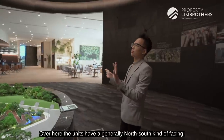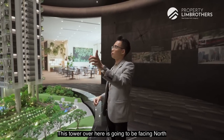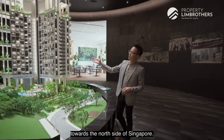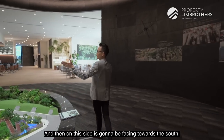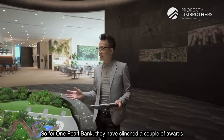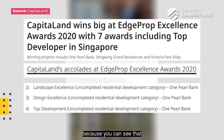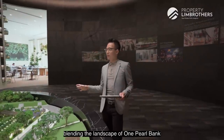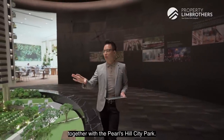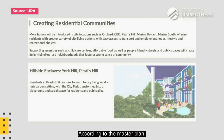The units have a generally north-south facing. This tower over here is facing north and units on this side are facing towards the north side of Singapore, while the other side faces south. One Pearl Bank has clinched a couple of awards in terms of landscape excellence and design excellence, because the architects have put a lot of thought into blending the landscape of One Pearl Bank together with Pearl Hill City Park. Pearl Hill City Park is also going to be revamped according to the master plan, linking it all the way to Fort Canning.